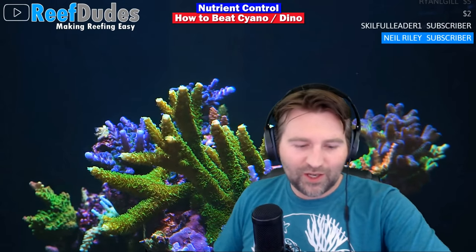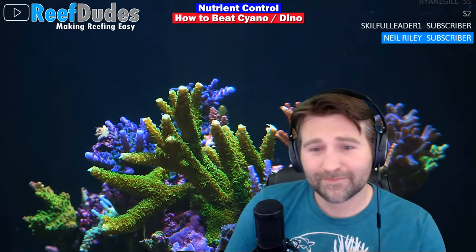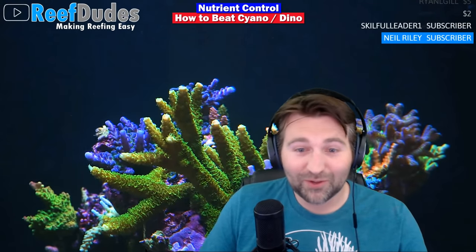What is going on guys, happy Wednesday. I have Cruise on the line with audio today and we wanted to dig into nutrient control, nutrient levels, and how it affects dinoflagellates and cyanobacteria — kind of how to beat cyano and dinos. How are you doing today, Cruise? Doing fine, Dev, how are you doing? It's been a while.